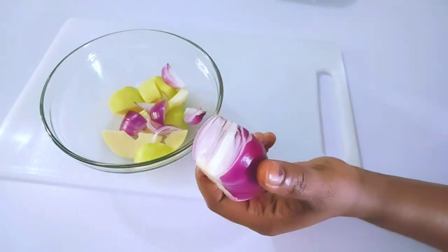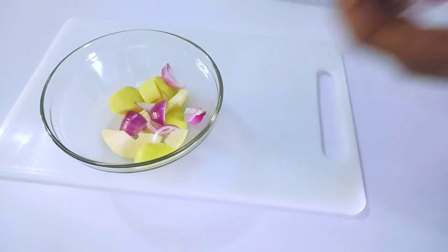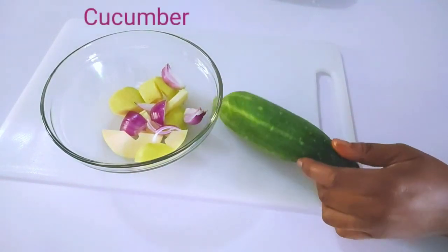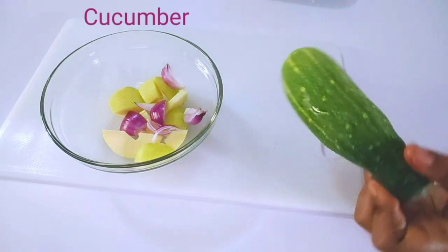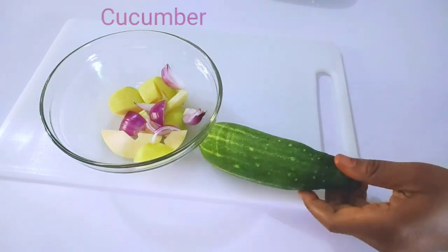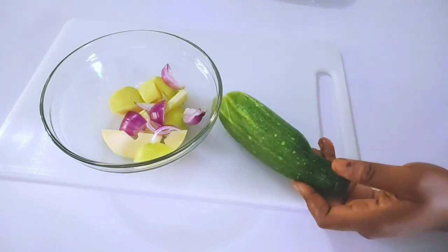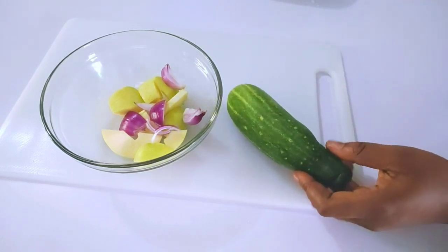Next ingredient is cucumber. Cucumbers are very rich in antioxidants and vitamin A, which helps to produce collagen, diminishes wrinkles and lines, and keeps skin supple and fresh all the time.